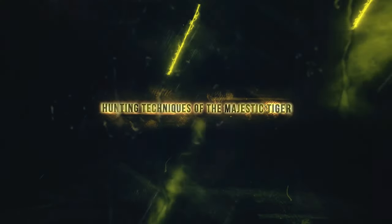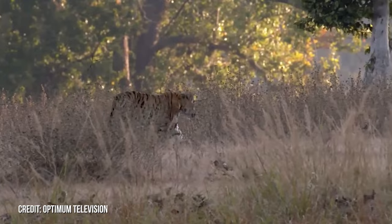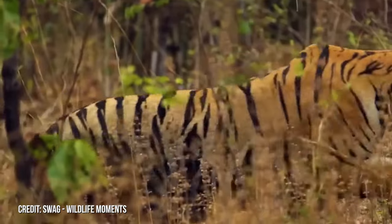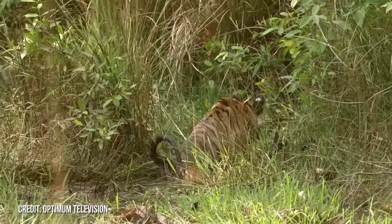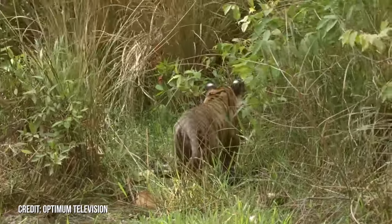Hunting Techniques of the Majestic Tiger. In the heart of the jungle, as night blankets the terrain, the tiger's stealth tactics come to the forefront. As a master of camouflage, the tiger blends seamlessly with its surroundings, moving silently in the cover of darkness. It's not just about strength, it's about strategy. The tiger waits, concealed in the underbrush, for the opportune moment.